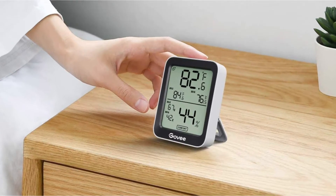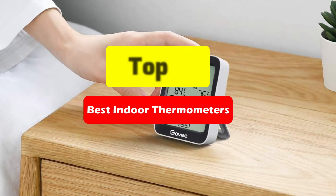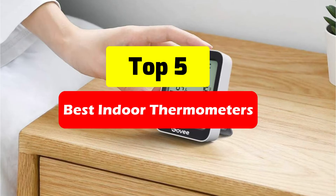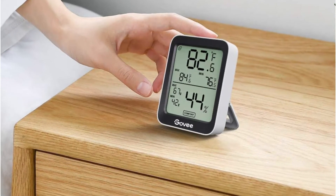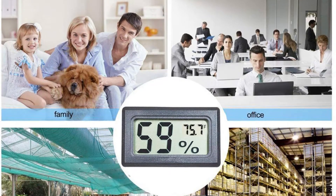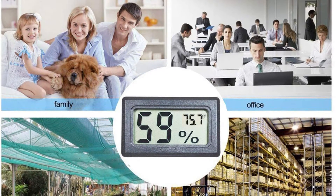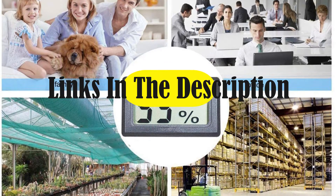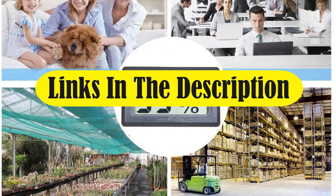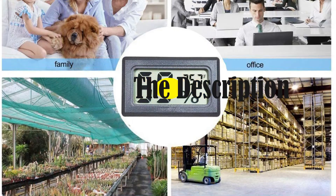Indoor thermometers are very helpful and adaptable gadgets that may help you maintain ideal temperatures throughout your house and more. Are you looking for the best indoor thermometer? Look no further, as we have compiled a list of the best thermometers for 2022. From budget-friendly options to more professional models, we have you covered. We have included links in the description box — let's get started.